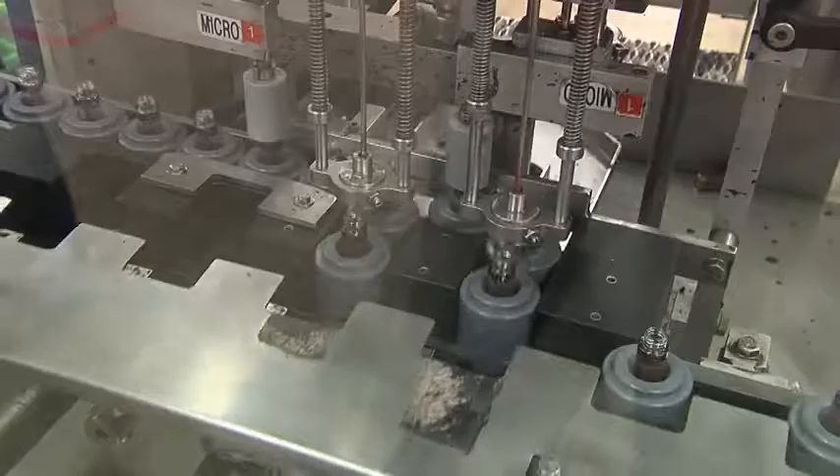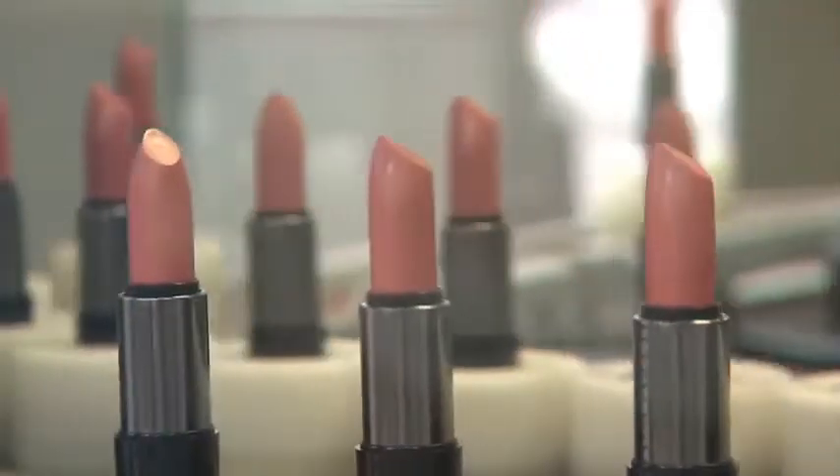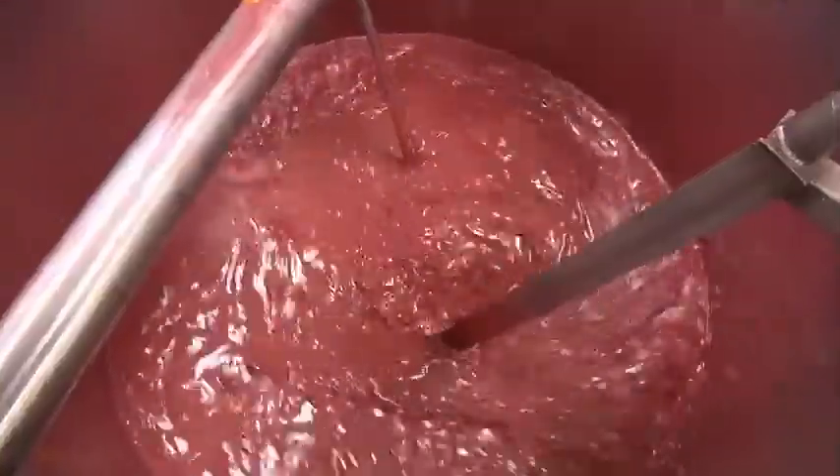The same facility manufactures lip gloss and hundreds of other popular beauty products, but lipsticks will always be important for Mary Kay. The formula is a secret, but it's a mix of science and sex appeal that women want every time. It all comes down to the ingredients that are in the lipstick. That's the key.